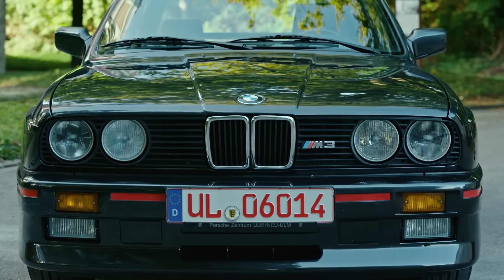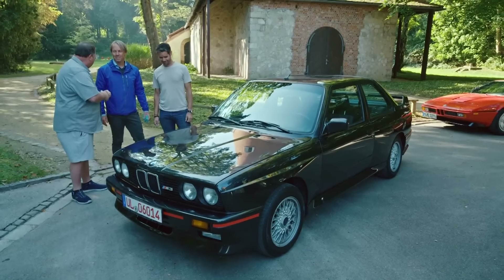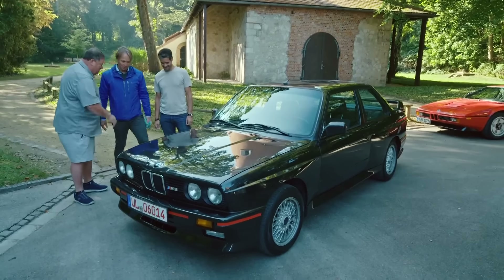Wow. The real treasure in this car is going to be under that bonnet. Can we have a look? Sure, let's do it.